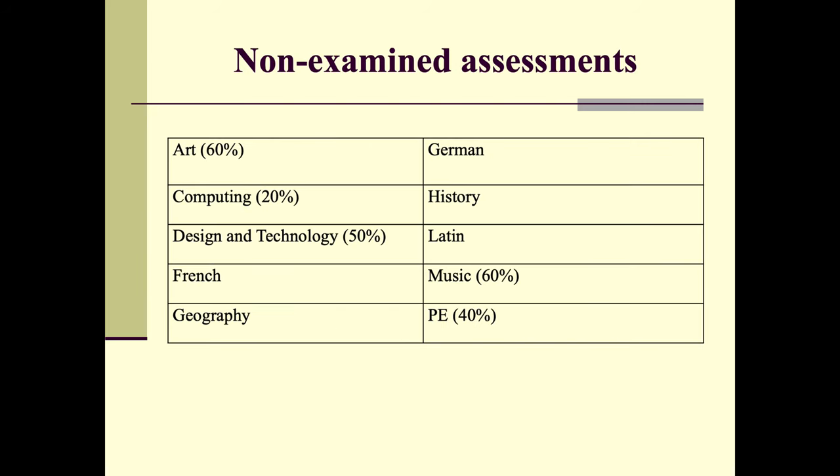Something else to consider is that some subjects have non-examined assessments — what we used to call coursework. The subjects where NEAs are part of the grade are: PE at 60%, Computing at 20%, D&T at 50%, Music at 60%, and PE at 40%. It's important to take this into account when selecting your GCSEs, because the NEA will often take up more of the allotted homework time. So you need to plan ahead, listen to your teachers, and think through your projects carefully.